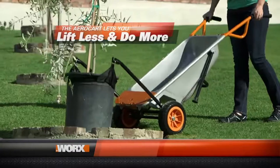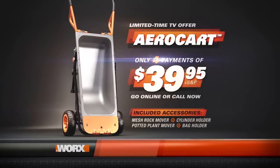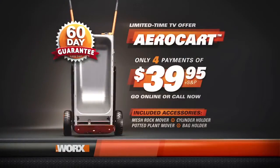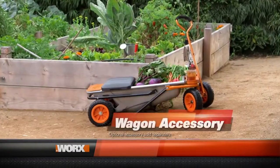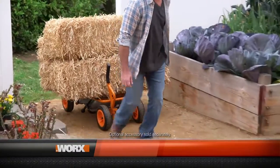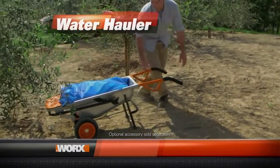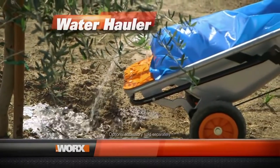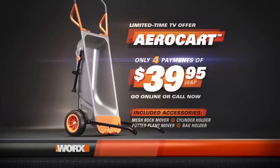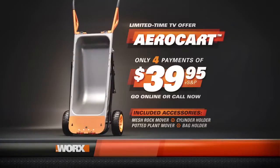Lift less and do more with the WORX AeroCart. Go online or call now to receive the AeroCart for only four easy payments of $39.95. Your satisfaction is completely guaranteed. Be sure to ask about the AeroCart Wagon Accessory Package, a snow plow to make shoveling snow easy, or water haulers so you can move up to 20 gallons of water wherever you need it. This is an exclusive limited-time TV offer — so order today. The WORX AeroCart — make any load as light as air. Order right now.